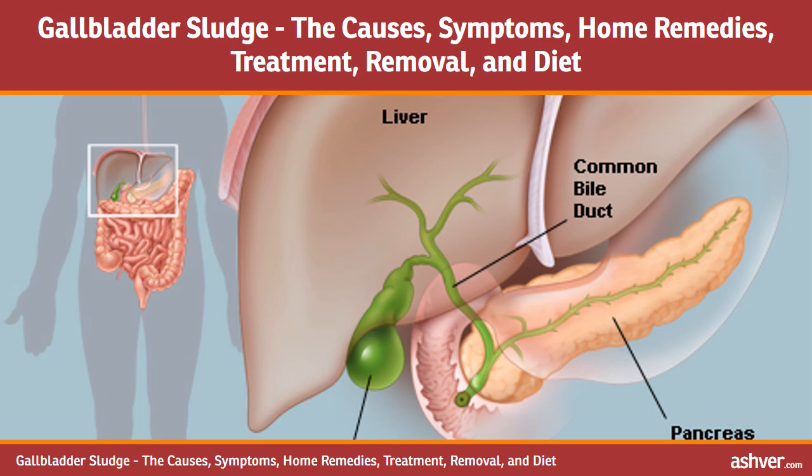Hello and welcome to Ashvar.com. You are watching an interesting video on gallbladder sludge — the causes, symptoms, home remedies, treatment, removal, and diet.